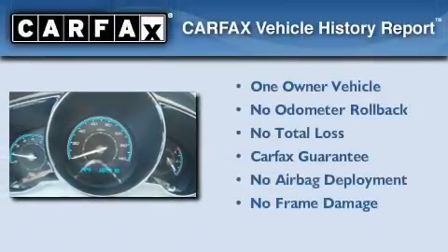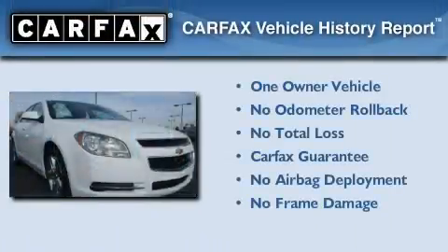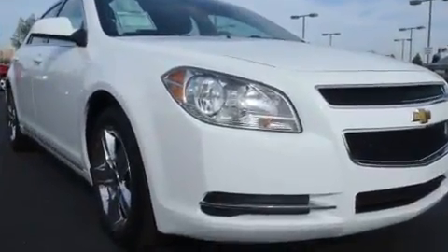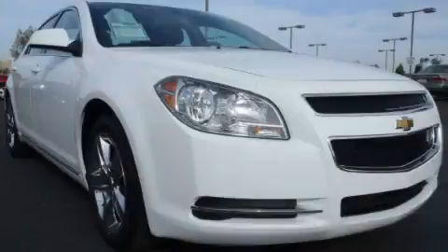This Chevrolet has had only one owner and it qualifies for the Carfax Buyback Guarantee. Call now to find out how you can own this breathtaking vehicle.